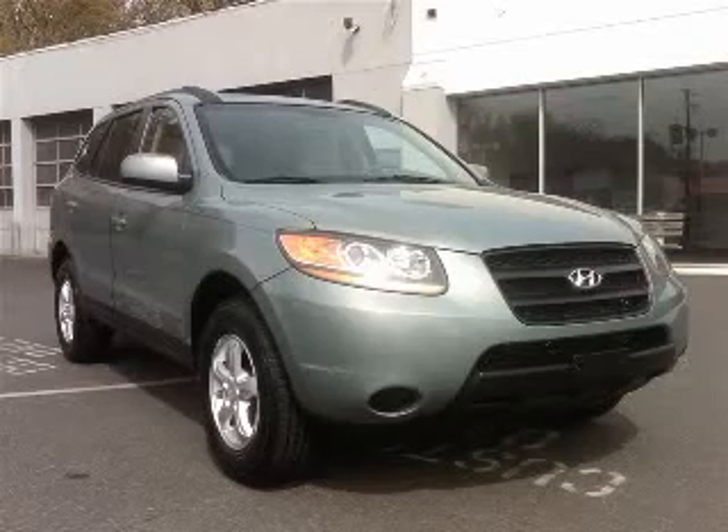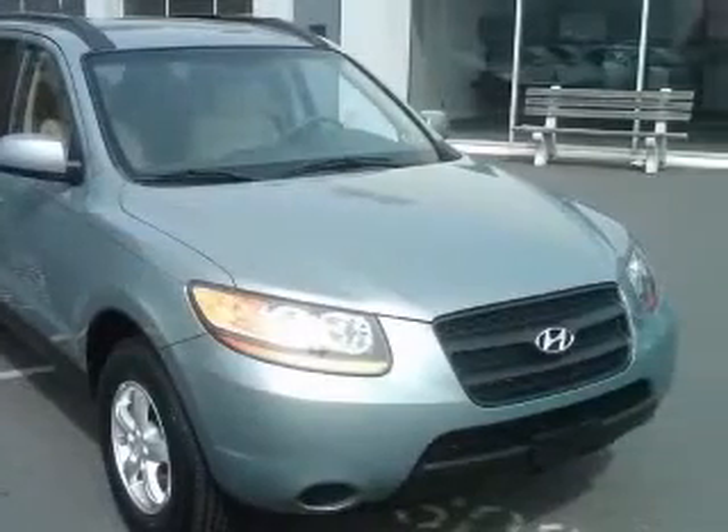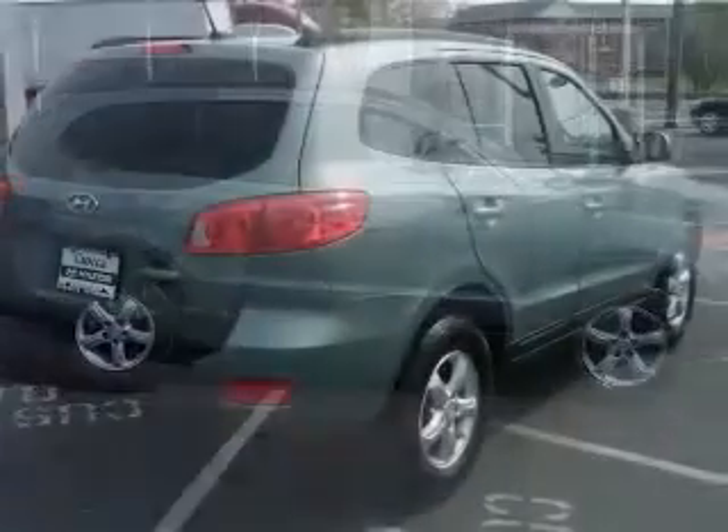We are proud to present this excellent 2008 Hyundai Santa Fe. This Santa Fe has a 2.7L V6 engine and an automatic transmission. This vehicle has a slate blue exterior and includes the following options: